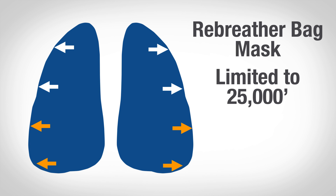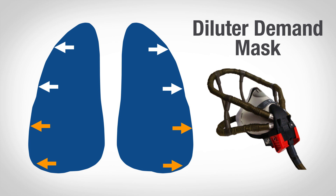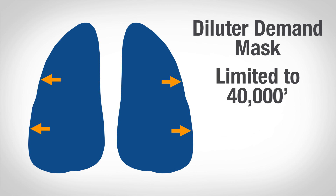Above that, we're going to need an airtight seal around our face. And that's where a diluter demand mask comes in. That mask automatically mixes pure oxygen and ambient air, keeping the partial pressure and oxygen percentage high enough in our lungs up to around 40,000 feet.